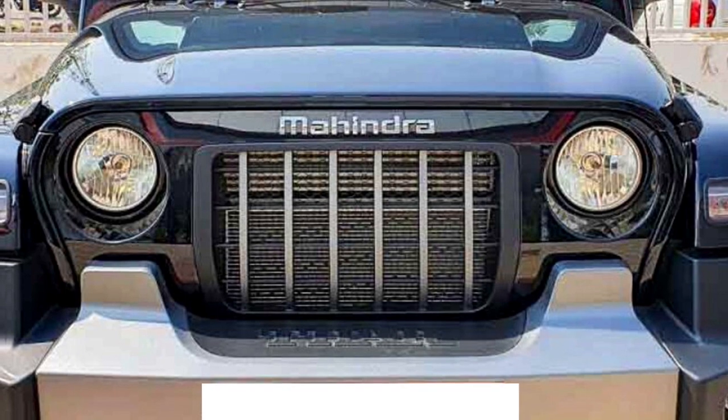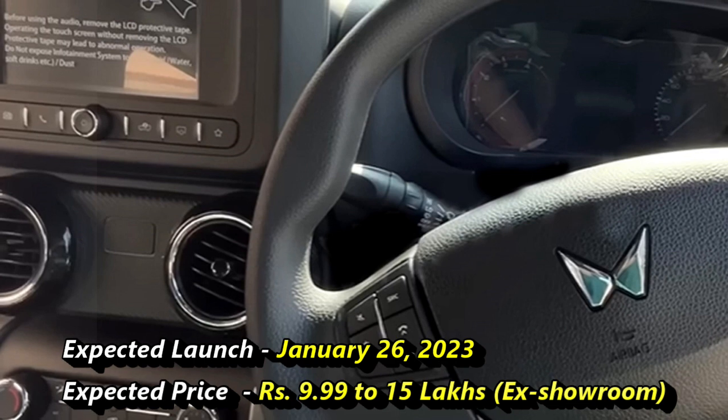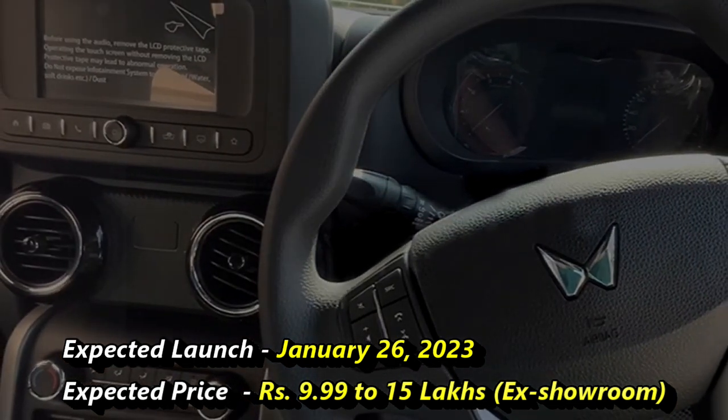Mahindra has a plan to launch this new version of the THAR on January 26, 2023, at the expected price range between 9.99 to 15 lakhs ex-showroom.